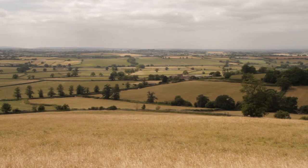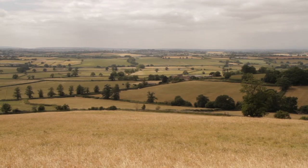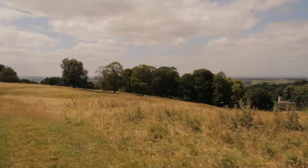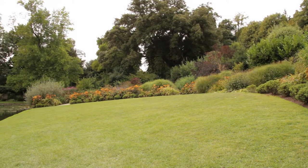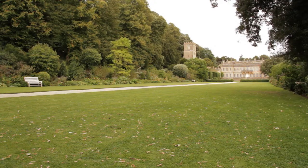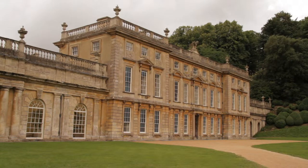In the southwest of England, surrounded by farmland, covering 250 acres of parkland and stately gardens, sits the estate of Dyrham Park. At over 300 years old, its rich history is only matched by its wealth of wildlife.